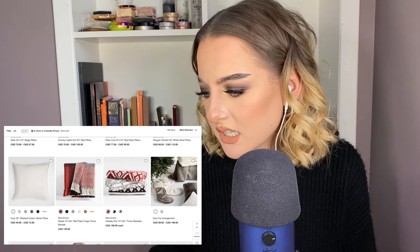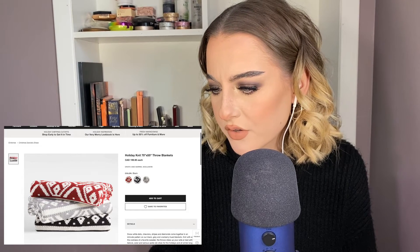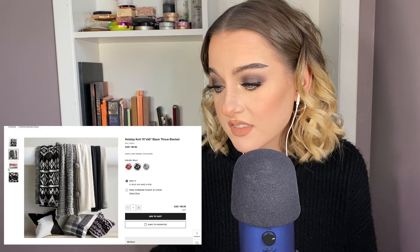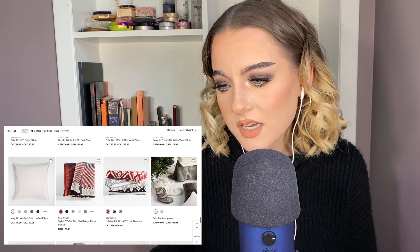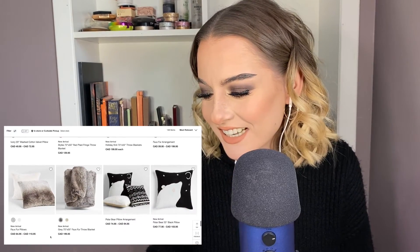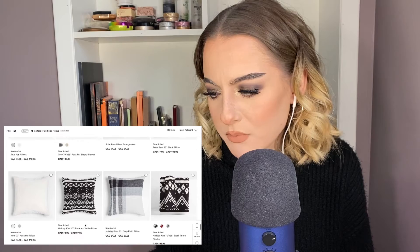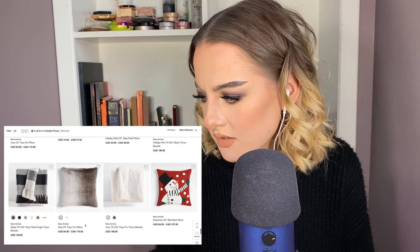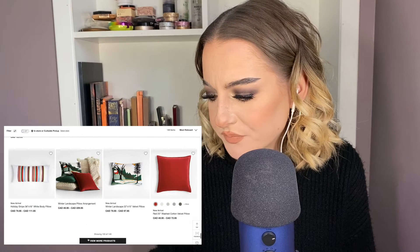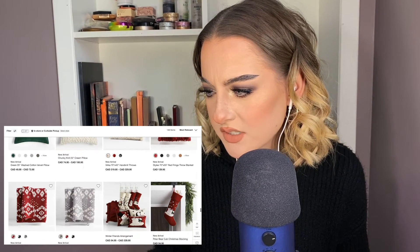Oh, that's a cute blanket. I'm very into the holiday pattern. That's a lot of blankets though. I'm uninterested, it's $200. Oh my gosh — take that back — this faux fur throw, that can be $200, sure, why not. Oh, that looks cozy, the ivory faux fur. Chunky knit pillow is cute.